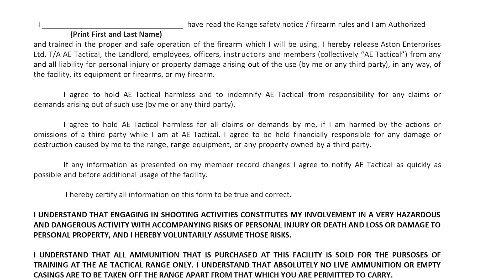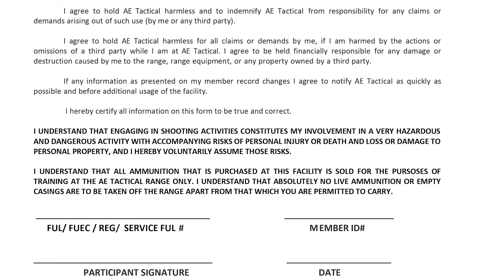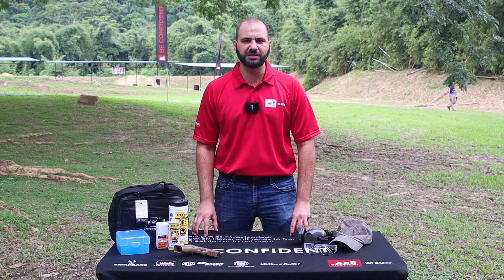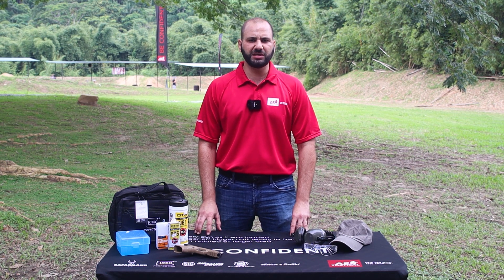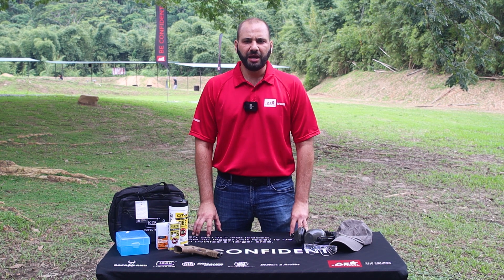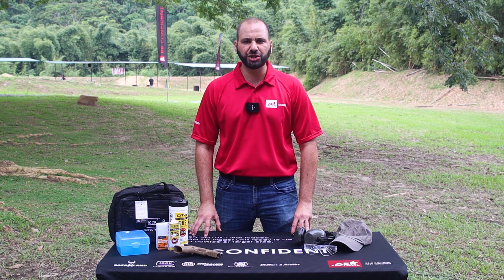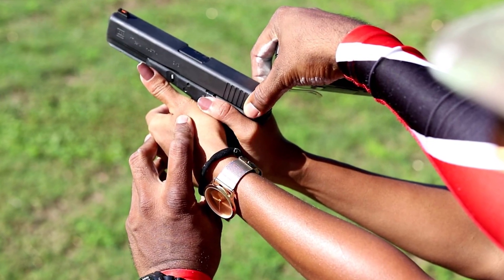Here's a sample of a waiver of liability and safety information that can be found at most ranges. These waivers help you identify and understand the safety aspects and procedures required at each range facility. The waiver also serves as a way of mitigating liability by signifying that you are trained and certified in the use of your particular firearm. If you're new and uncertain, please ask questions, as most ranges have instructor or coaching staff available for developing proper safety and basic firearm handling techniques.